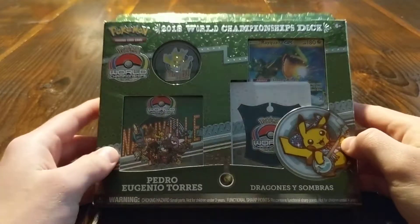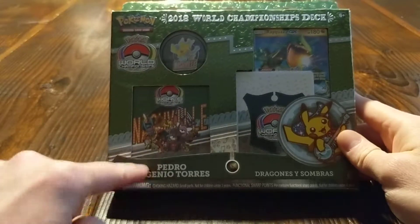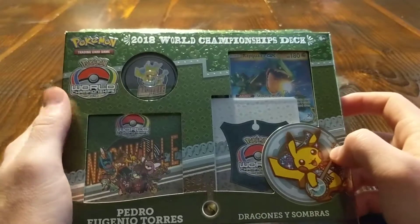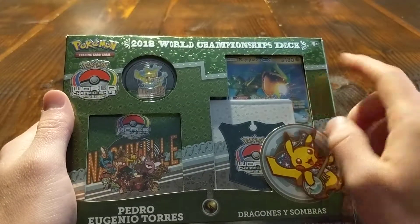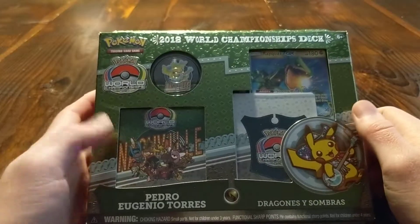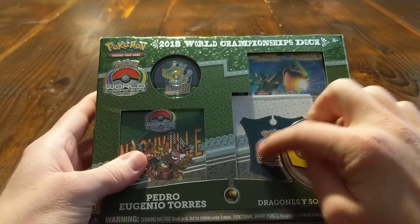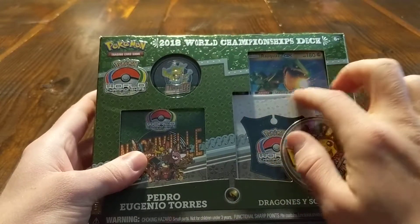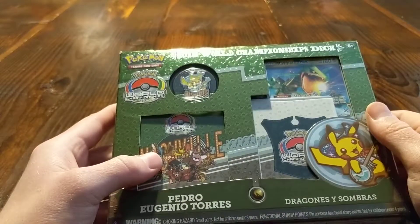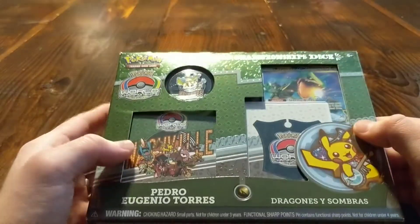Today we're going to be opening a 2018 World Championship deck — specifically Pedro Eugenio Torres' deck for 2018. I really love that the Pokemon Trading Card Game Company is doing this. They've been doing it for a while now; every year they'll release four or so World Championship decks. They do have unique backs, so you can't use them in any legal tournaments, but it allows you to play with the kinds of decks that people are doing really well with.